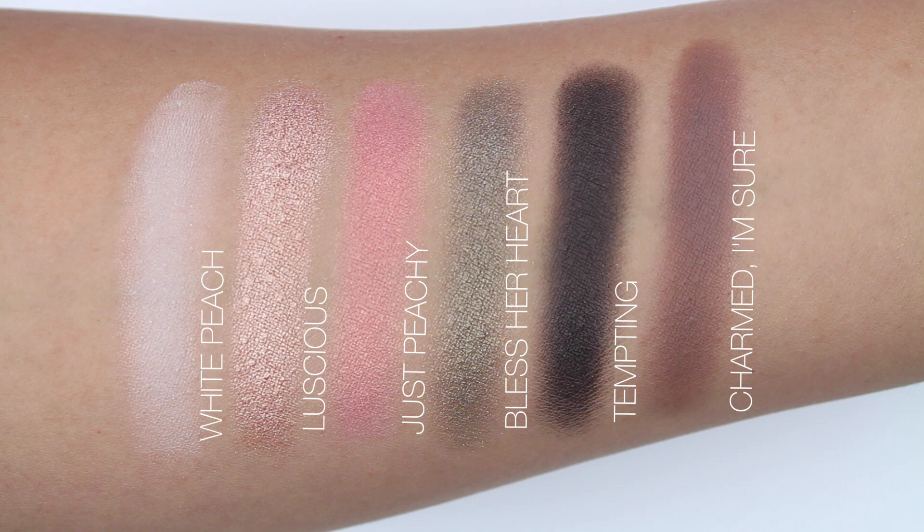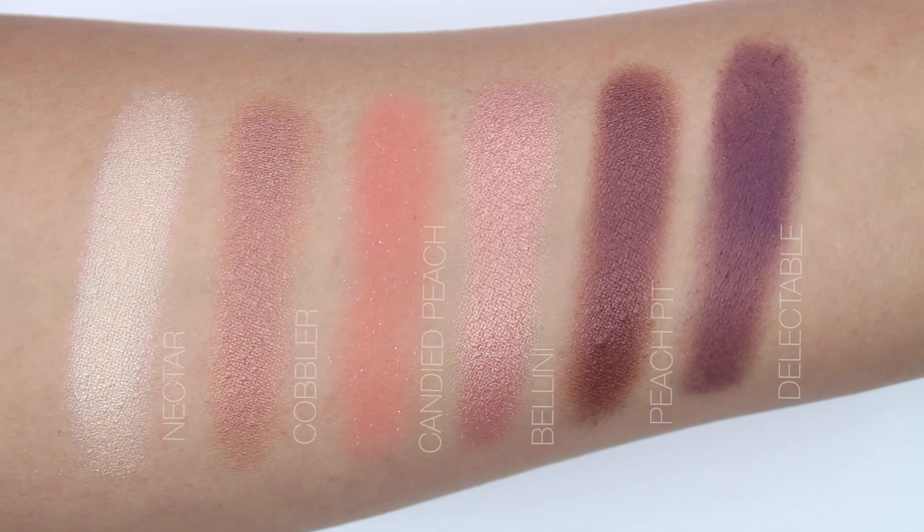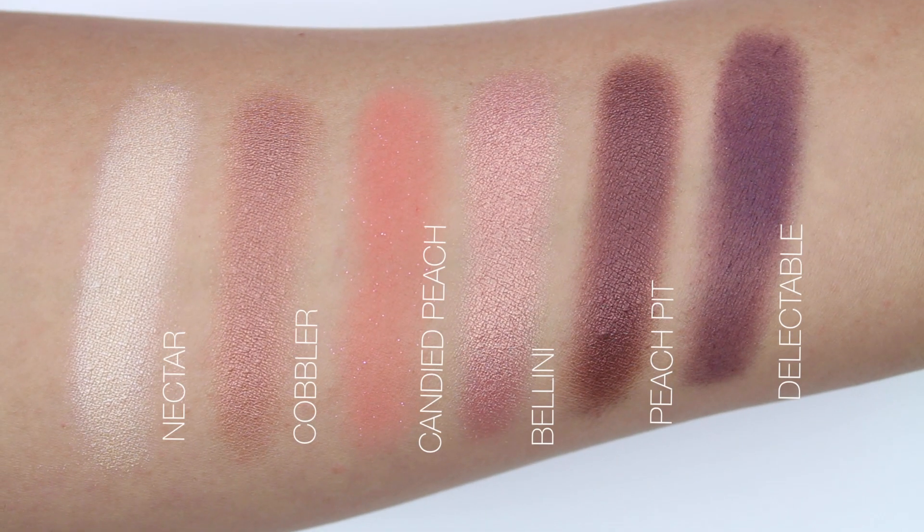When I did the swatches, I didn't have any issues with any of the eyeshadows. Out of the 18, to me five of them are matte and the rest are satin, shimmery, and frosty finishes. All the colors are beautiful and they're very pigmented.